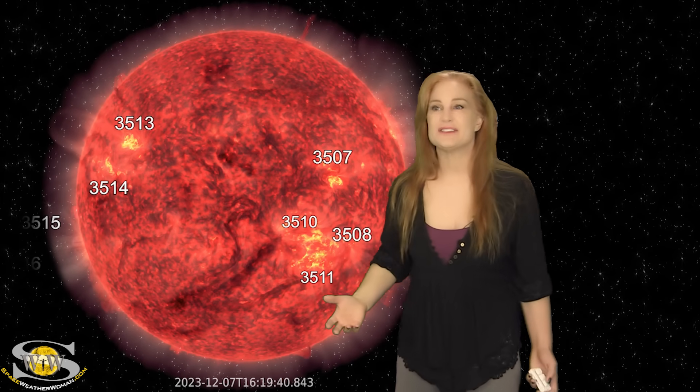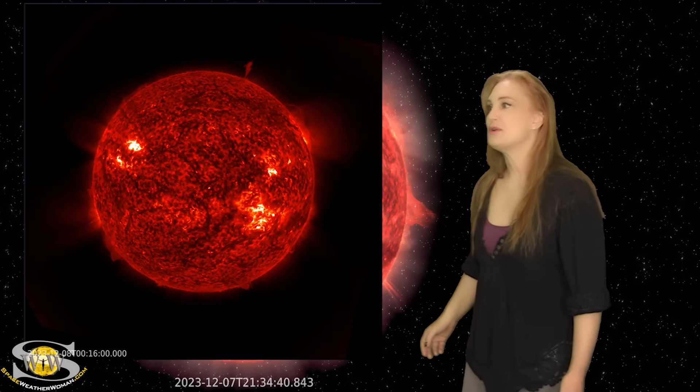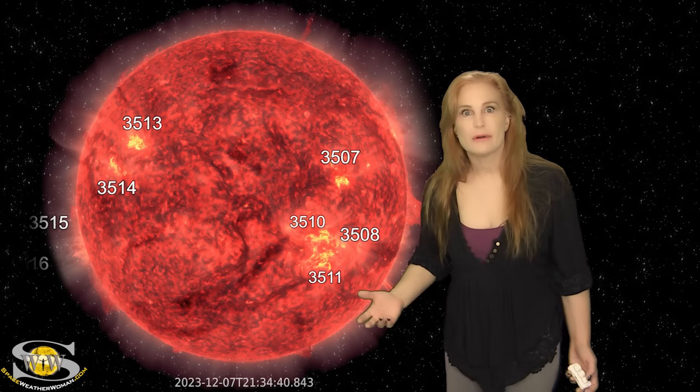So the sun is mainly giving us a lot of eye candy. We had this gorgeous filament eruption — you can see it here in SUVI. That's beautiful, but once again, not Earth-directed. So meanwhile, we've just kind of had a lot of filaments all over the disk, but not a lot of action Earth-wise.